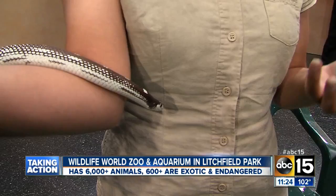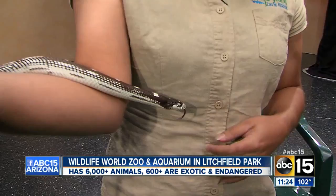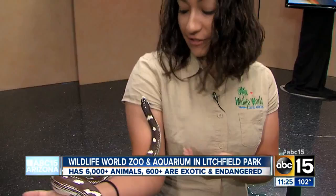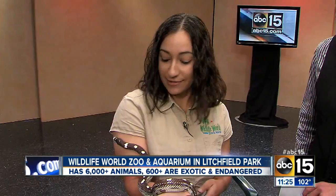King snakes actually make really good pets — a lot of people have them as pets. Yeah, king snakes are one of the most common captive breeds for pets and in zoos. You can see they're very docile snakes, easily tamed and easy to be handled. But they do take a lot of care just like any pet does. Very friendly, that's for sure.